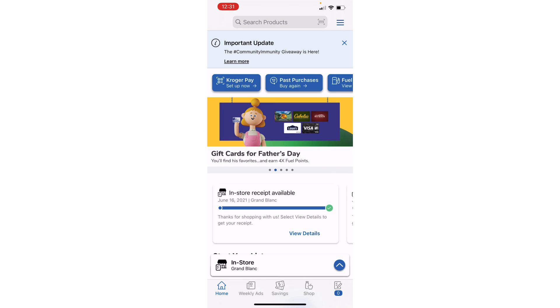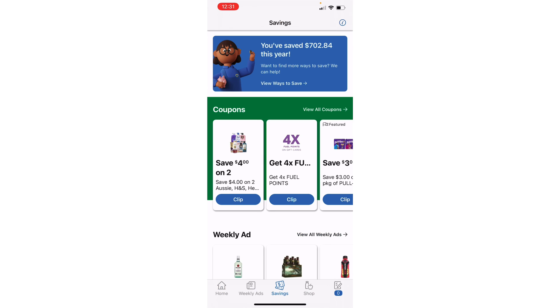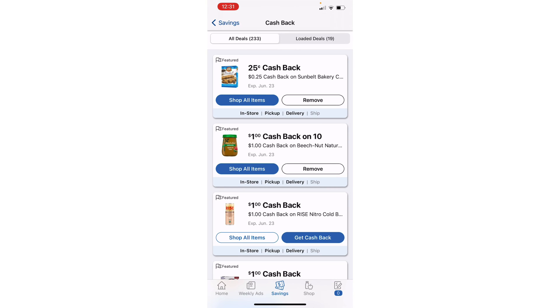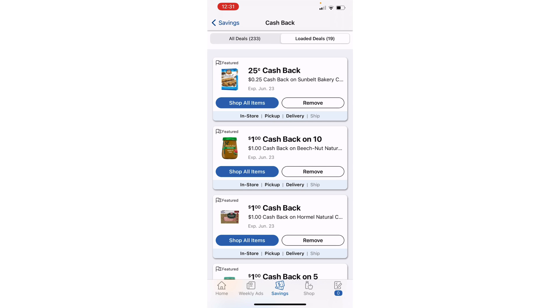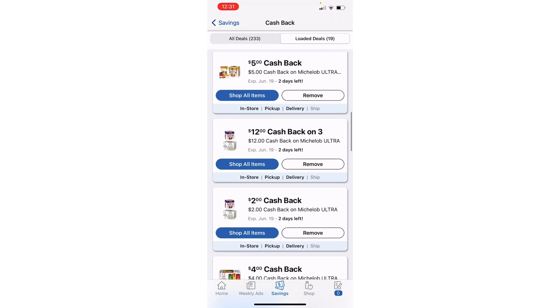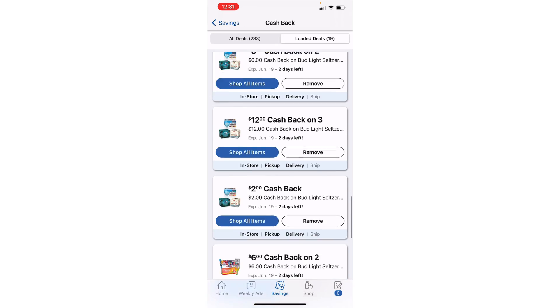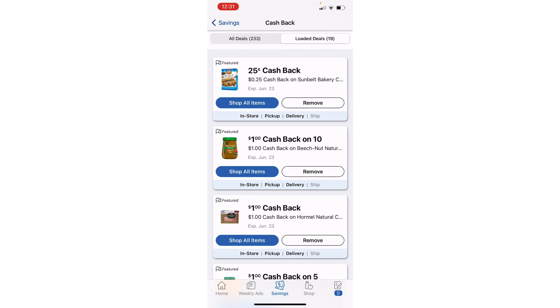I'm going to make my purchase and then come back and show you where those offers disappeared. All right, I've made my purchase. Going right back down to Savings and View All Cashback Deals — remember I had 23 loaded offers, I now only have 19. Four of my loaded offers have disappeared, and those four are the Cutwater rebates. So those triggered and worked, but it will take 48 hours for the cash to be added back.